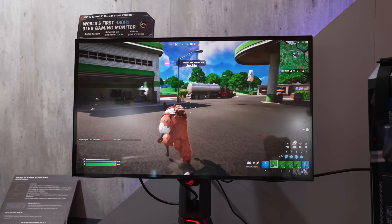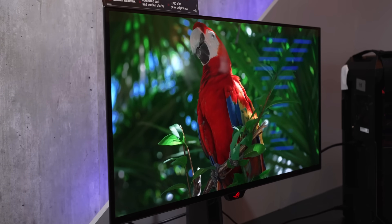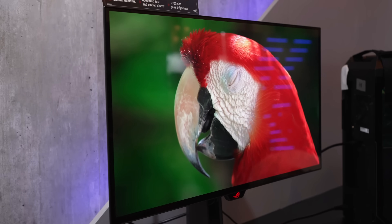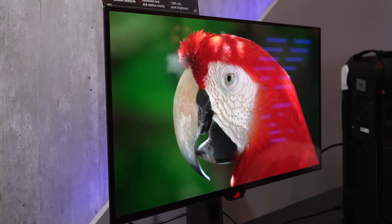This level of performance afforded by the PG27AQDP is unmatched, and may be the reason for some to part with a thousand dollars on this monitor. Overall, is 480Hz a waste? I'd say yes and no. In terms of latency, many would consider it a waste over 360 or maybe even 240, but in terms of motion performance, it's more complicated.